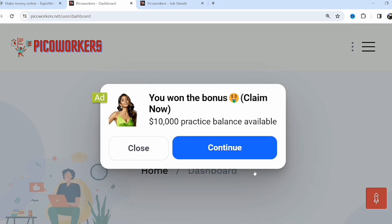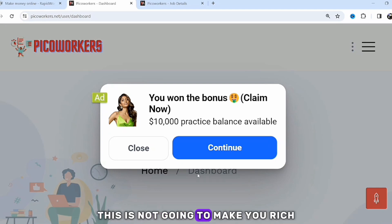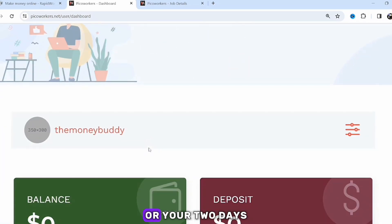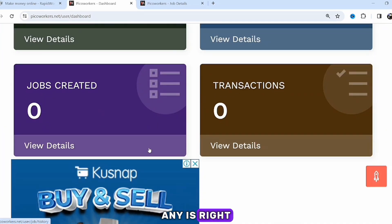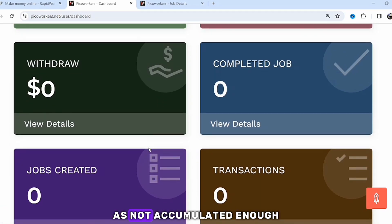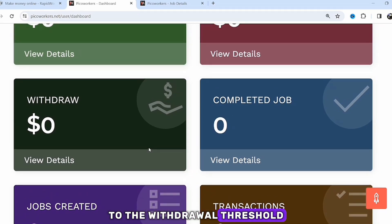If you accumulate around one dollar from a job, just know you've made about 1,200 naira. This is not going to make you rich, but it can give you your daily or two-day earnings. You can work every two days and withdraw on the third day. For every withdrawal, you must reach the minimum threshold, which right now is 10 dollars.